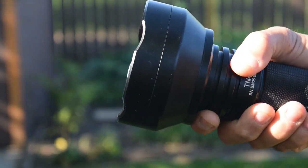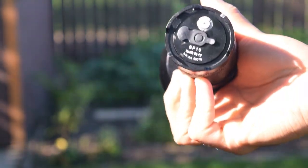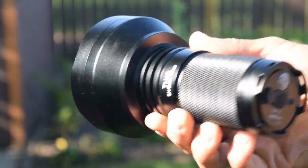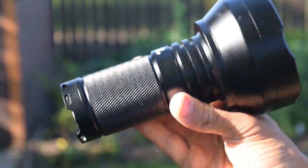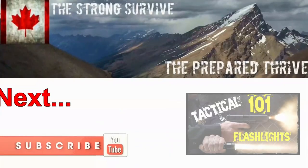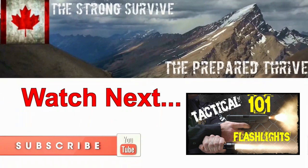If you want a light that you can use to communicate with other planets, then this is probably the one. Remember, not all lights are created equal. I would encourage you to go watch my Tactical Flashlights 101 video — it gives you an overview of pretty much everything you need to know about flashlights. A link will be in the description; it helps support the channel.